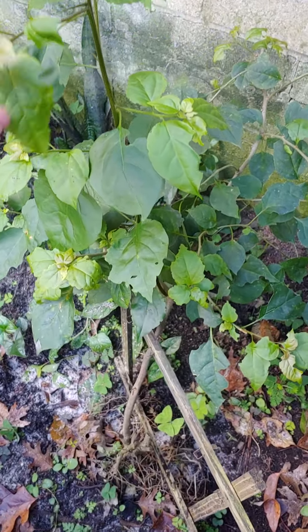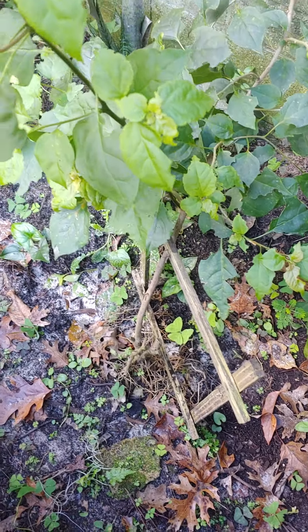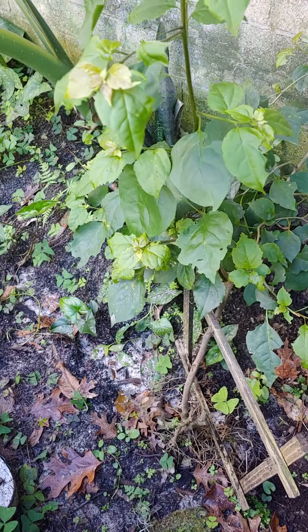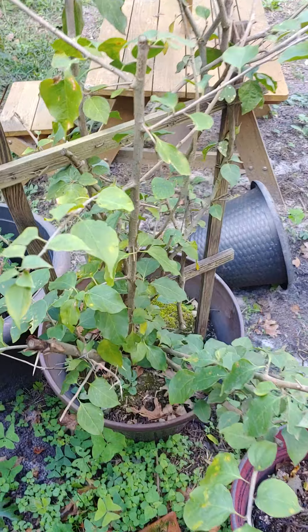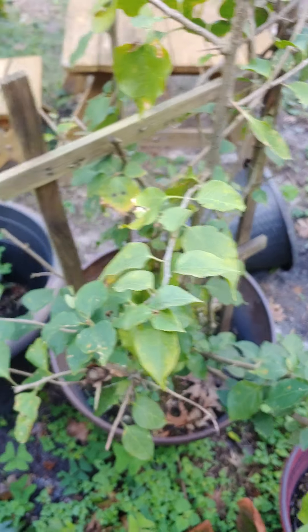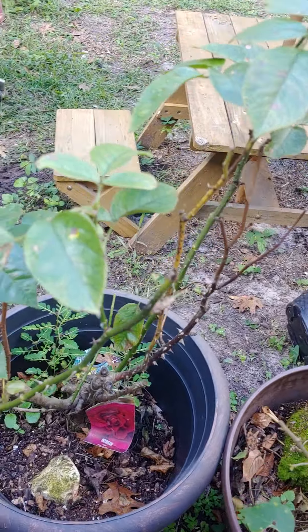Oh, this made it! This is a — I always have trouble pronouncing it — it's a Bougainvillea. And my other one made it too, right here. So I'm going to take that to the other property. Rosebush made it — I'm glad that made it.